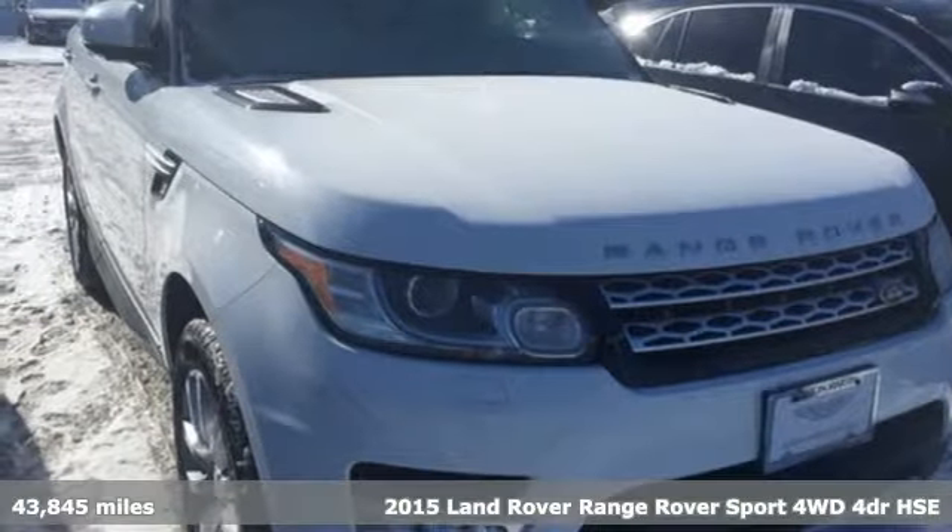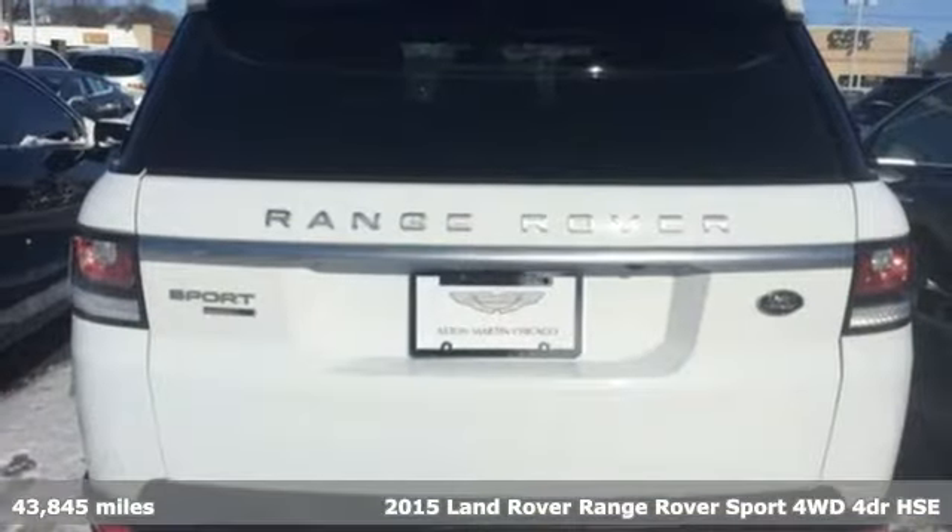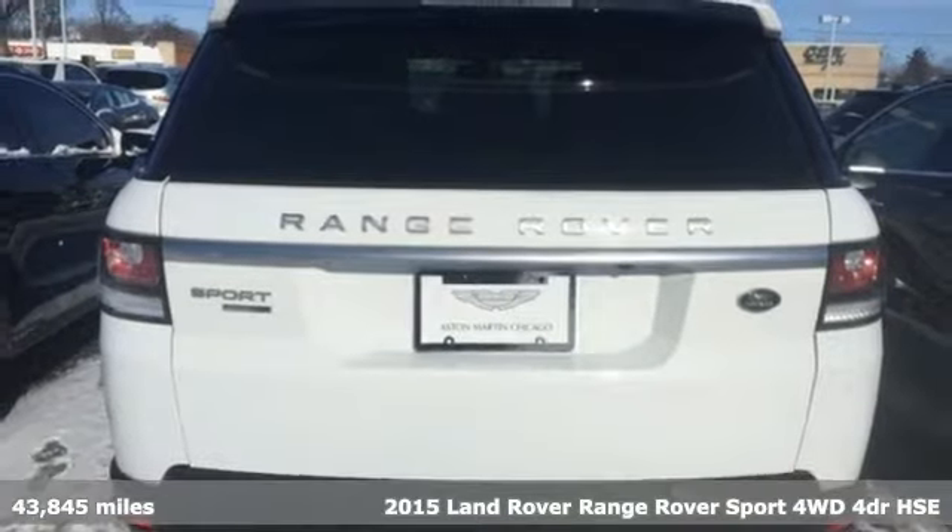Here's a 2015 Land Rover Range Rover Sport. Land Rover — versatility and capability on every adventure.